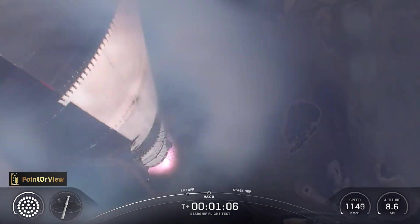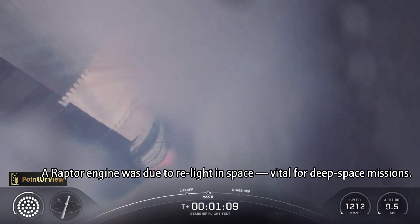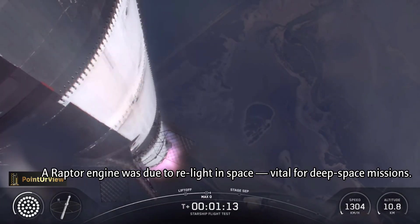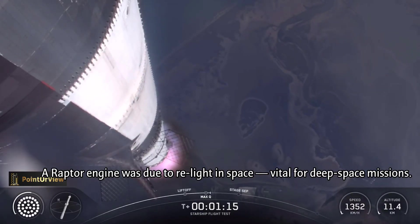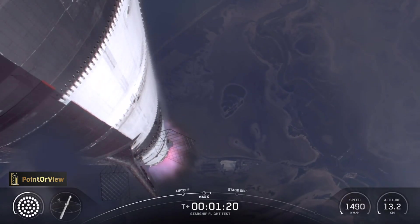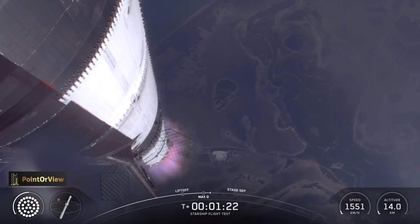We're a little over one minute into flight, about to pass through Max Q. Max Q. We are through the period of maximum dynamic pressure — max stress on the vehicle — as it continues to fly.